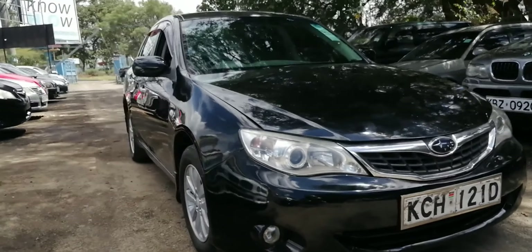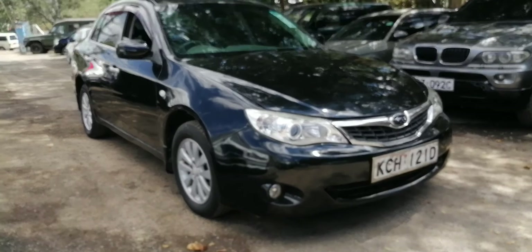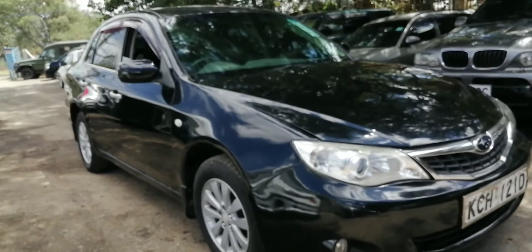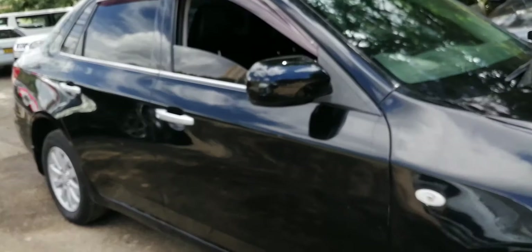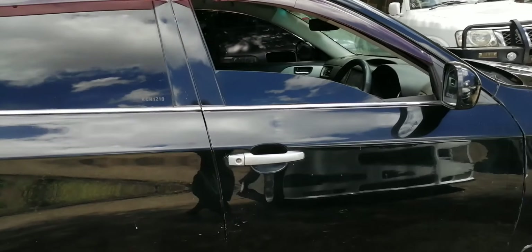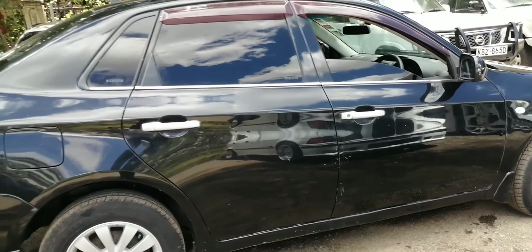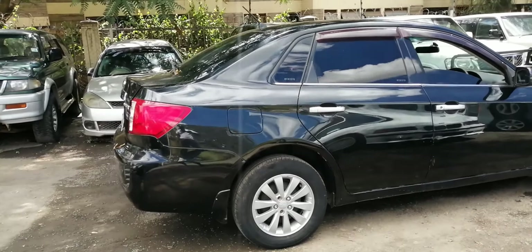This is a Subaru Impreza Anesis in metallic black — what a shining black color, amazing quality paint. Running on 16-inch alloy rims.